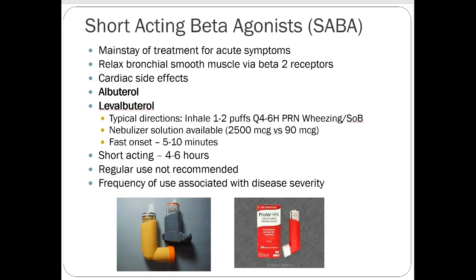Albuterol and levalbuterol are enantiomers. Levalbuterol is brand-name Xopenex, spelled X-O-P-E-N-E-X. It works the same way as albuterol, and some people take it because it supposedly has less cardiac reaction. No clinical trial has really proven that, but some people claim they get so jittery with albuterol that they need levalbuterol. Xopenex is now generic but is still more expensive than an albuterol inhaler.